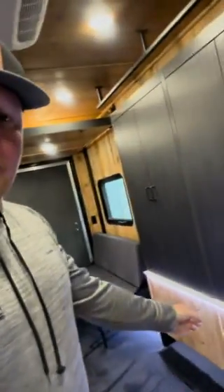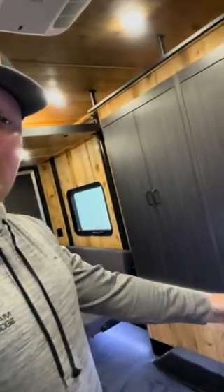Also new — instead of hole lights, we now have under-countertop lighting. We also have lighting underneath the benches, so we've moved away from the hole lights entirely.